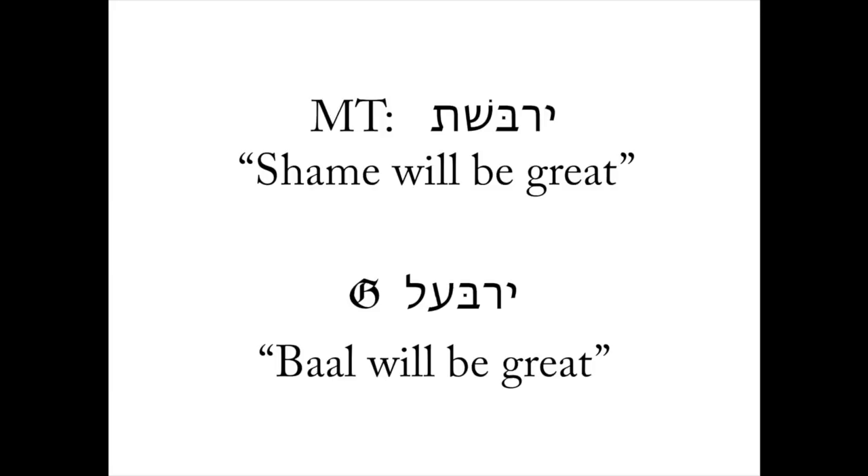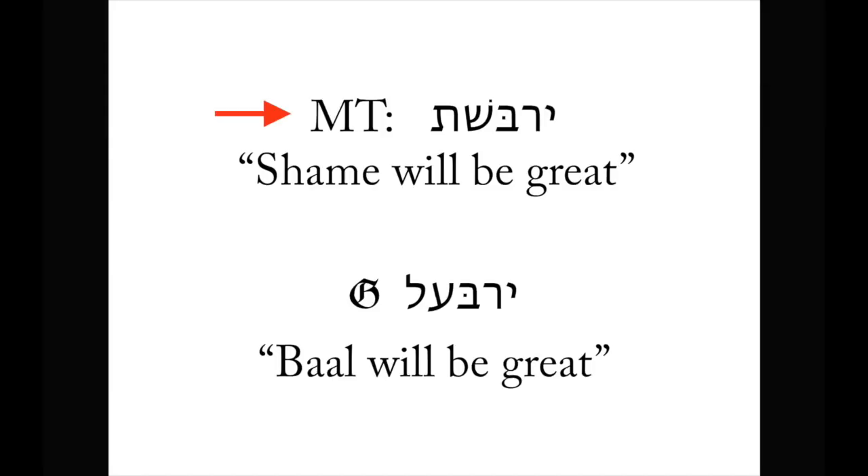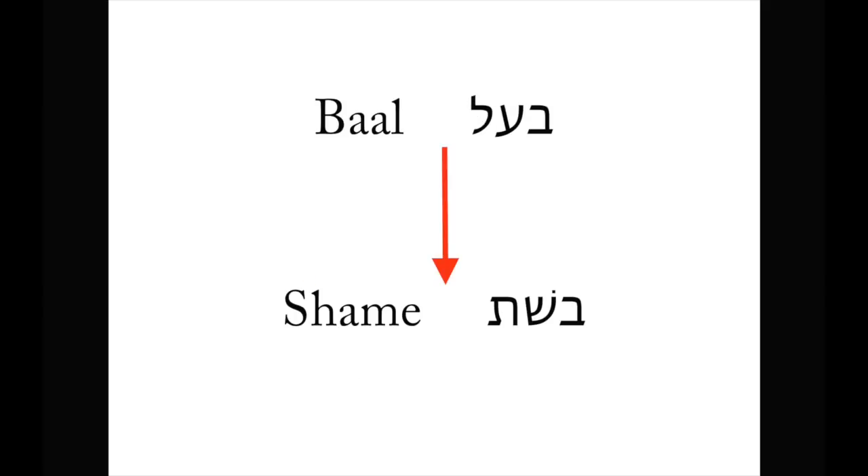Let's return to 2 Samuel 11:21. In the Masoretic text of the Leningrad Codex, we have the name Yerubeshet, which means something like 'shame will be great' or 'shame will fight.' Most parents would not name their child after Boshet, meaning shame — it just doesn't make sense. However, in the Greek text we have Yerubaal — 'Baal will be great' or 'Baal will fight.' What's probably going on is that the original text of 2 Samuel had the name Yerubaal. The scribes copying the text that would eventually become the Masoretic text changed the Baal element in the name Yerubaal and made it Yerubeshet. The BHS apparatus is telling us that Yerubeshet was probably originally Yerubaal, and the proof is the Septuagint.